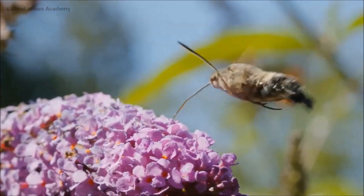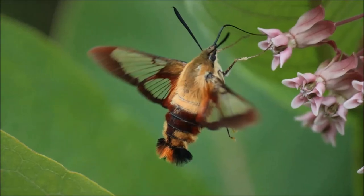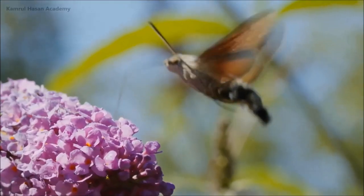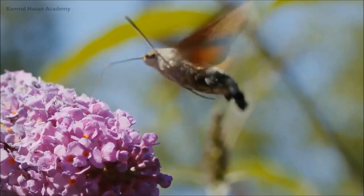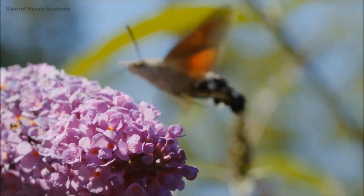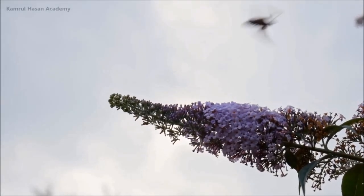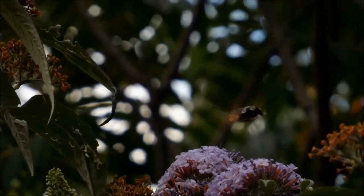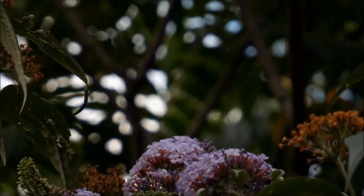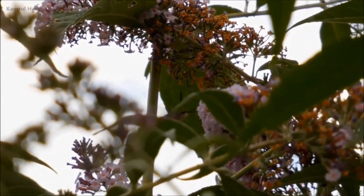It has many species like hummingbirds. In general, we know that moths are active at night, but these moths — the hummingbird hawkmoths — are active during the day, especially when there is bright sunshine outside.